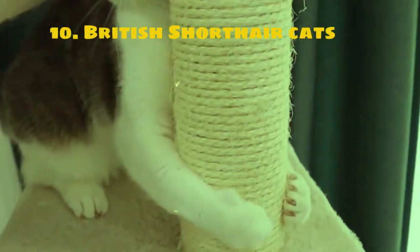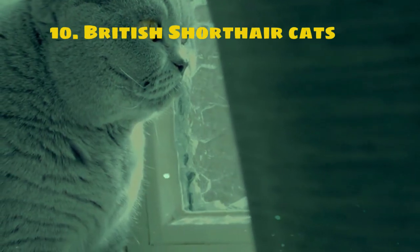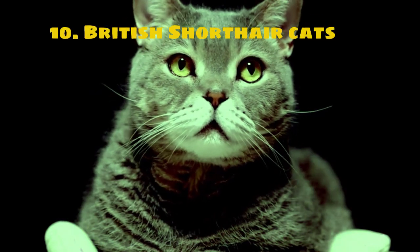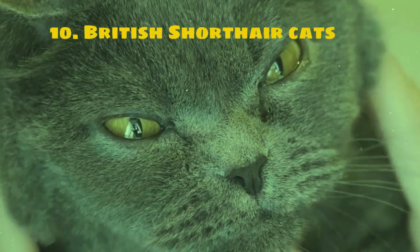British Shorthair cats are popular both in the UK and internationally. They have appeared in various media, contributing to their widespread recognition and popularity as beloved pets. In summary, British Shorthair cats are cherished for their charming appearance, sweet disposition, and easy-to-care-for nature, making them a sought-after breed for cat lovers worldwide.